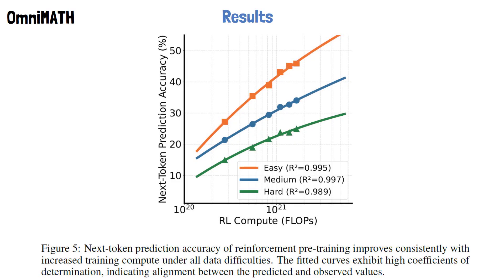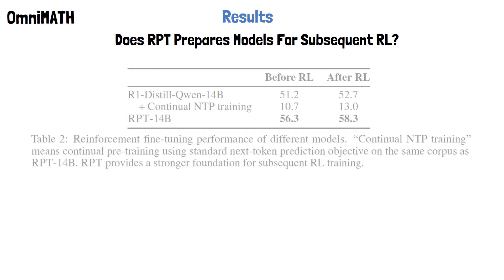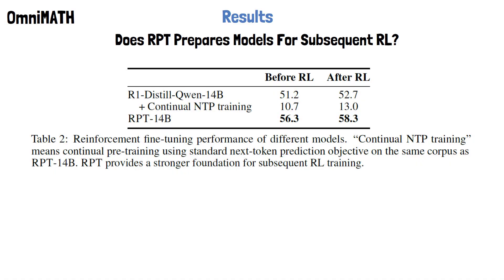Another interesting chart shows how reinforcement pre-training scales with compute. The x-axis represents the training compute, and the y-axis shows the next token prediction accuracy. The curves correspond to different difficulty levels. We see a healthy scaling trend where, as we allocate more compute, the accuracy improves across all difficulty levels. Another interesting question is whether reinforcement pre-training provides a stronger foundation for subsequent reinforcement learning. In the following table, we see what happens when we continue to train both the base model and the RPT model on another RLVR dataset. Both models improve with this subsequent reinforcement learning, but the improvement is slightly larger for RPT, which also outperforms the base model by a large margin.